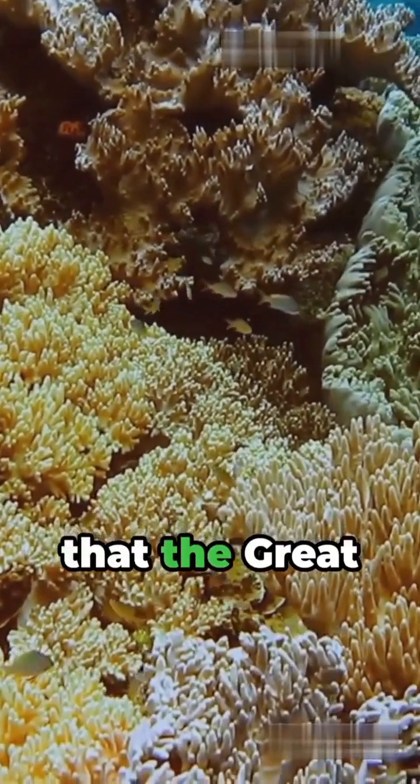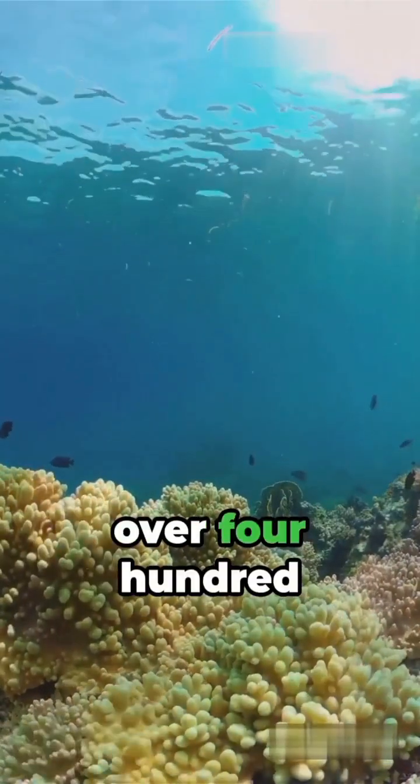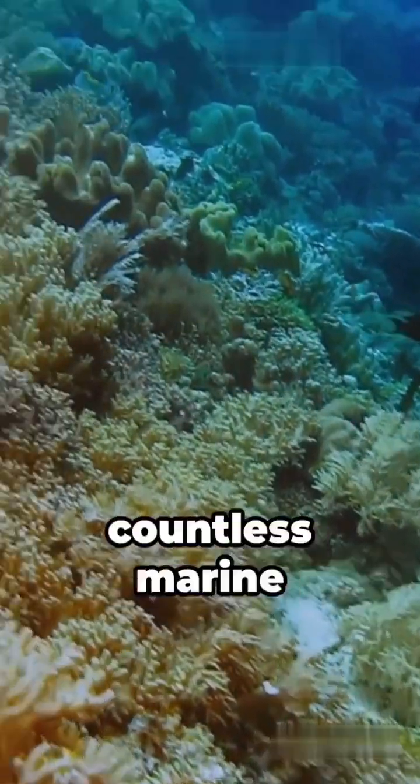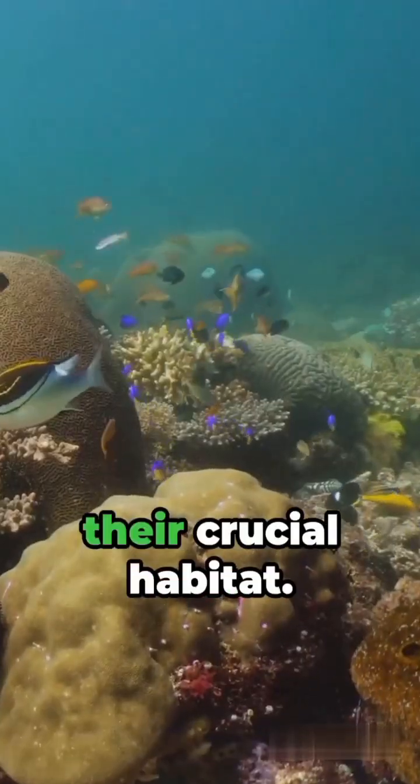Second, did you know that the Great Barrier Reef includes over 400 types of coral? This colorful underwater forest supports countless marine creatures and acts as their crucial habitat.